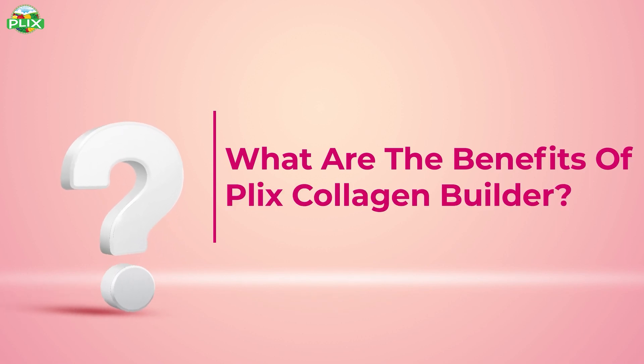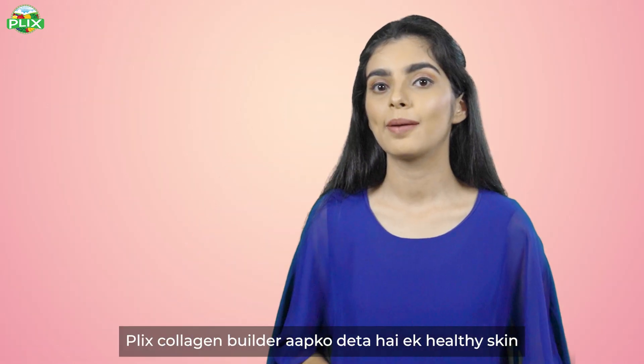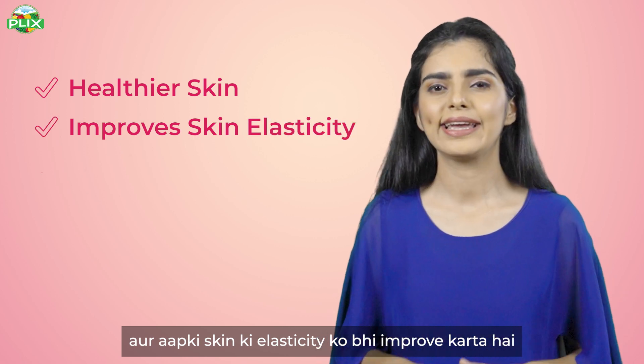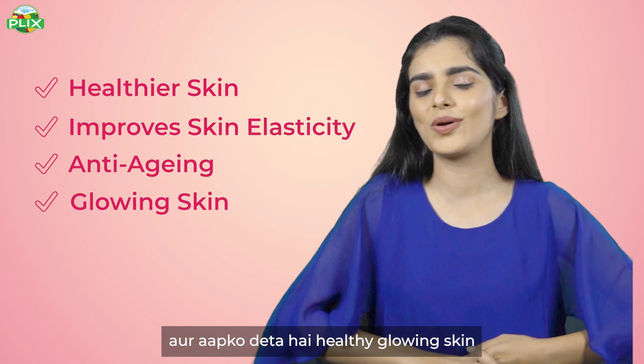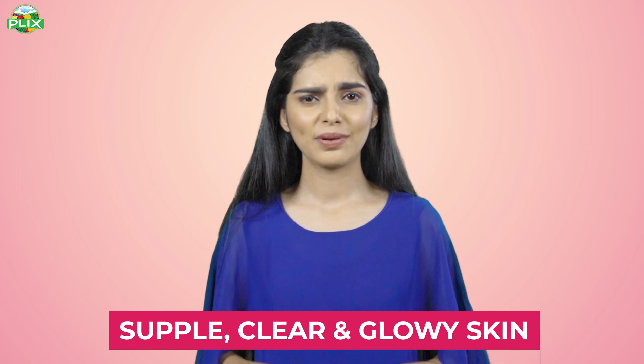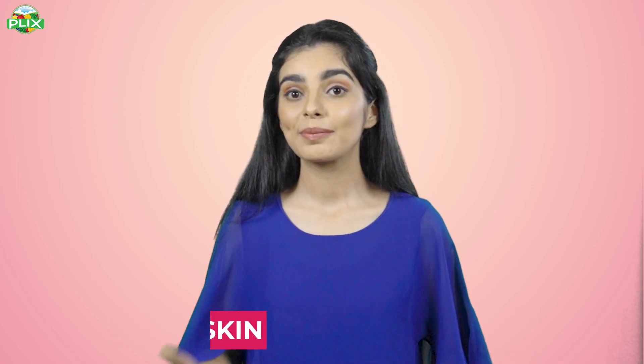What are the benefits of this product? Flix Collagen Builder gives you healthy skin and improves your skin's elasticity. It also reverses the signs of aging and gives you a healthy, glowing skin. It increases your body's collagen production naturally. Flix Collagen Builder makes your skin supple, clear, and glowing, and helps keep your skin hydrated.